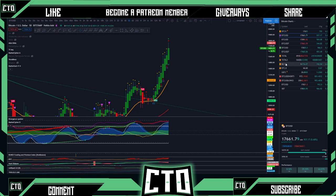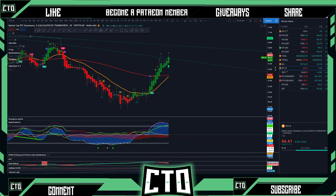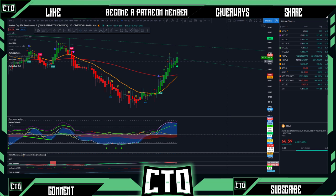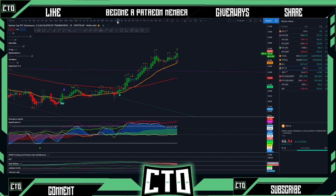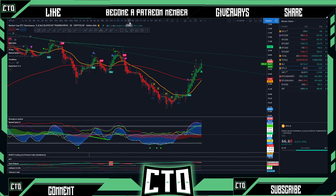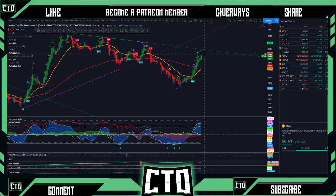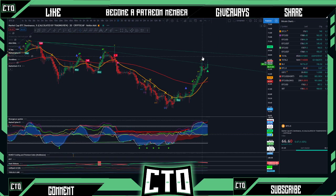Bitcoin is still looking really good. Let's dive into the dominance chart — it's telling us that Bitcoin is probably ready to push all the way up to 18k pretty soon. As we start to push through our resistance trend line on the daily and the two-day time frames, money flow is looking really healthy. As this money flow thickens out and money comes back into Bitcoin dominance, we're looking for a retest at 67% or possibly looking at the two-day chart, 68%.